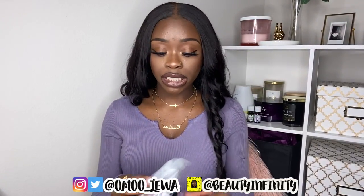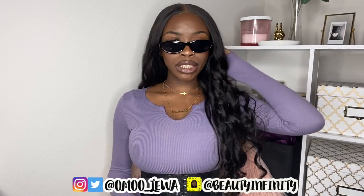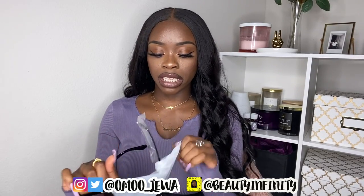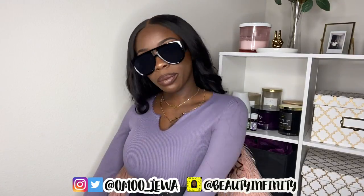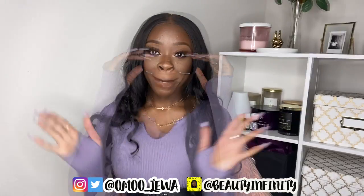Last up are the sunglasses. The first pair are these vintage-style ones that look really cute and stylish. The second pair are big oversized frame sunglasses — y'all might think they're a little much, but I love them. I like wearing big sunglasses to parties so nobody can see my eyes and you just feel untouchable. And that's everything from this haul!